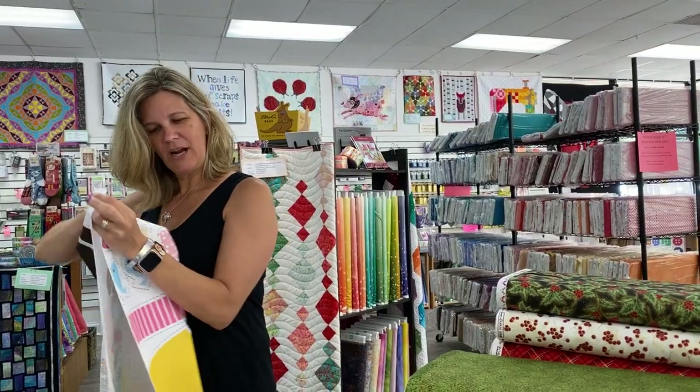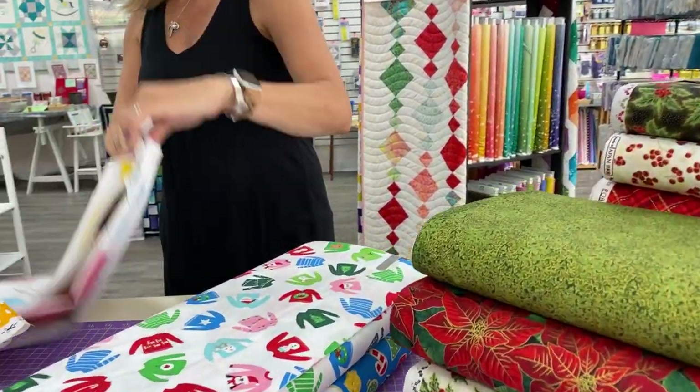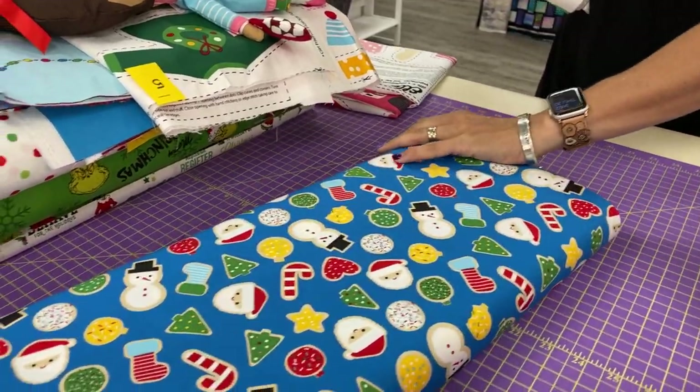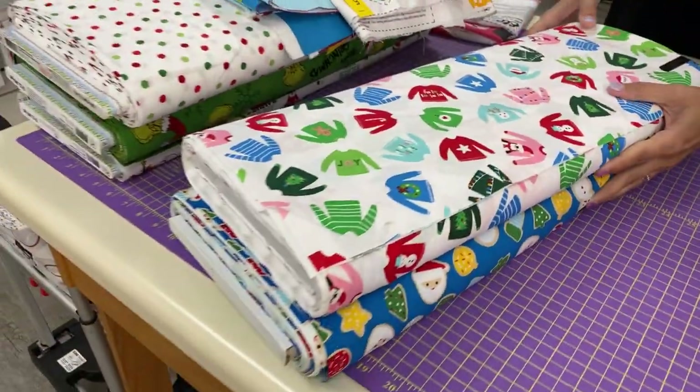Along with this collection are a couple other prints. We have a sweaters print and a sugar cookies print — so there are the sweaters and there are the sugar cookies. Lots of fun things to do with that collection.